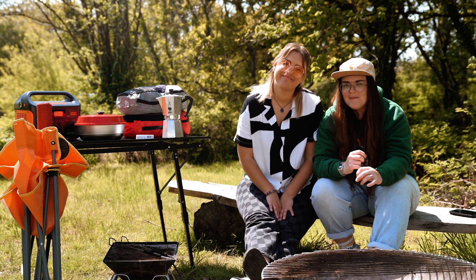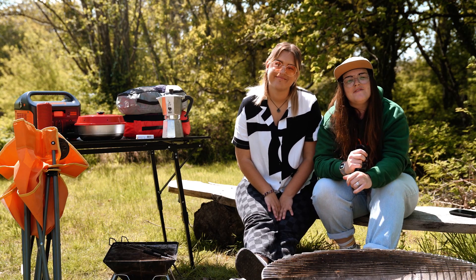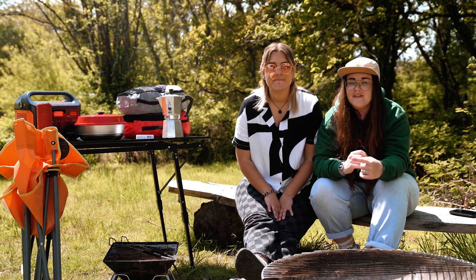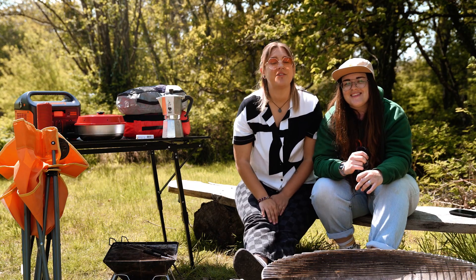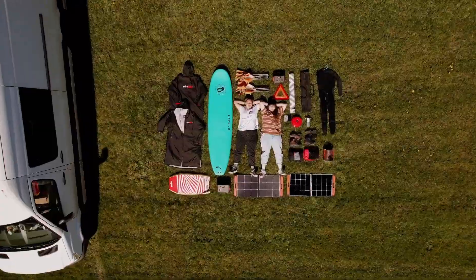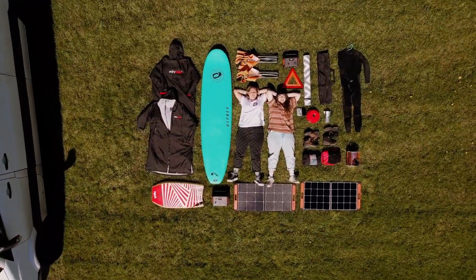And that is a wrap! We hope that you found this useful. Van life is an incredible way of living and we'd find it super difficult to navigate without these things. So let us know in the comments if there are any accessories that you couldn't live without. And check out the link in the description for all of these wonderful van life accessories.